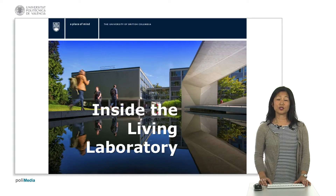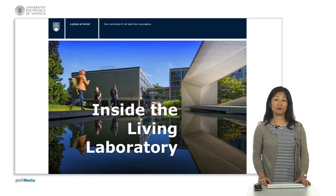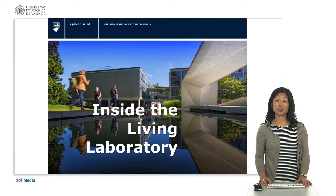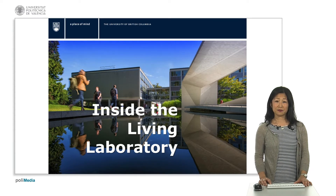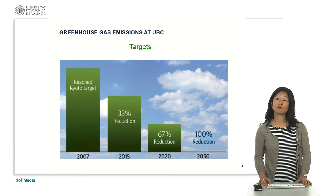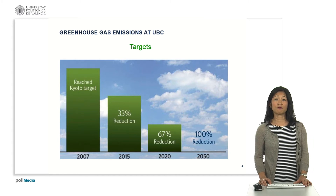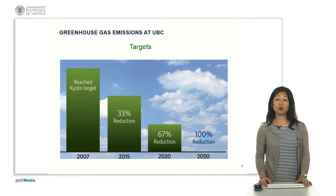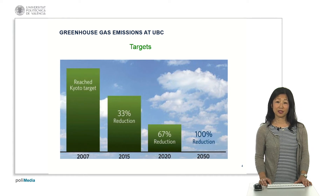Moving on to the topic of this lecture: the Living Laboratory. We pride ourselves in talking about Campus as a Living Lab and how sustainability is in our DNA at our campus. UBC has had some aggressive greenhouse gas emissions reduction targets, and compared to 2007 we have achieved our target of 33% reduction earlier than what was targeted for 2015.